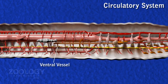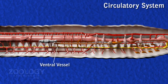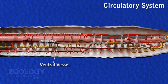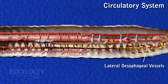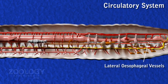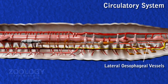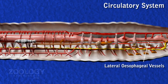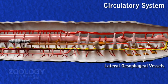After the 13th segment, beside each segment, the ventral vessel gives off a median ventral intestinal vessel to the intestine. The lateral esophageal vessels are two vessels lying one on either ventrolateral side of the gut, running from anterior to the 13th segment. These receive a pair of ventral tegumentary vessels in each segment, collecting blood from the body wall.